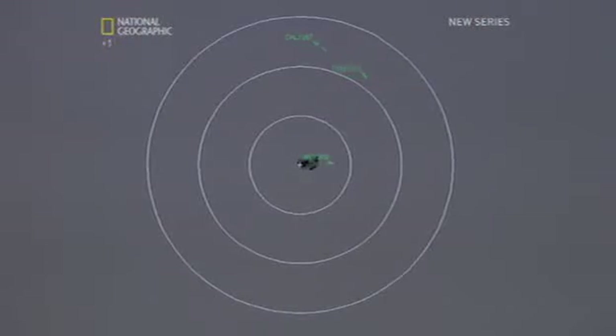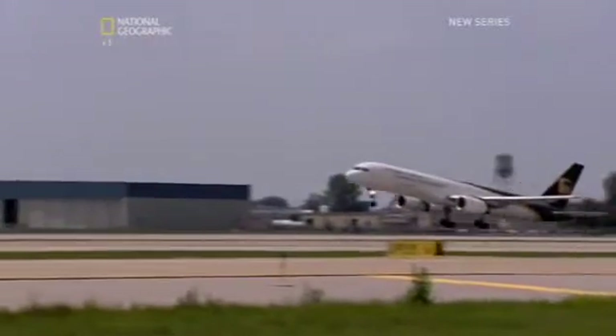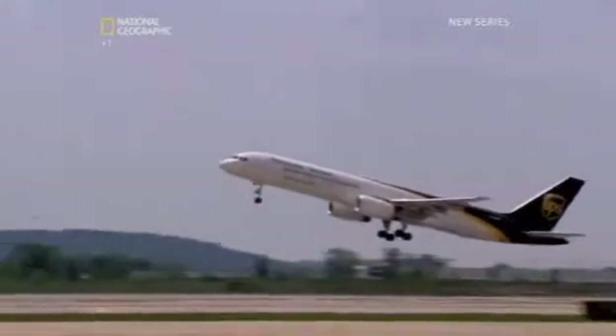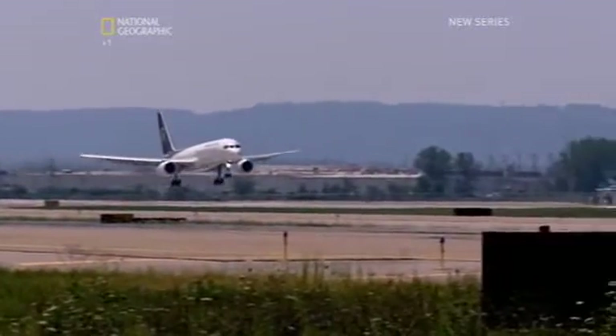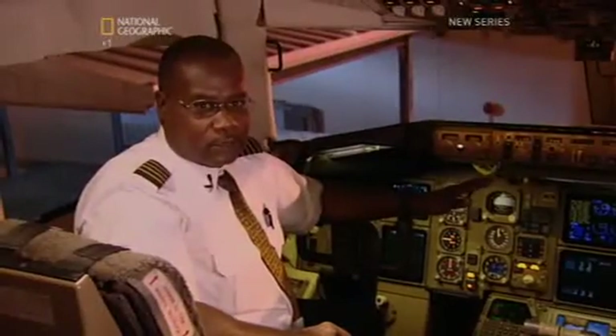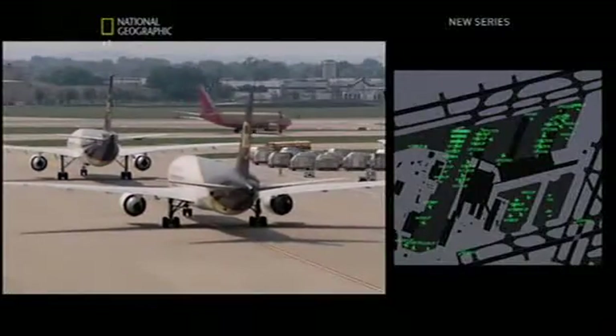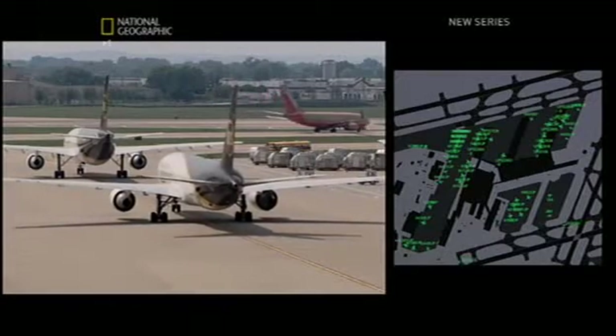Each airplane has its own signature on the screen, allowing controllers to see the ground speed, call sign, and position of every plane. ADSB has a huge safety advantage — other planes can pick up the same signals, avoiding close calls in the air or on the busy Worldport runways. As one pilot put it: 'I've been flying since 1982, and I cannot understand how I survived without ADSB all these years. It's an amazing system.'